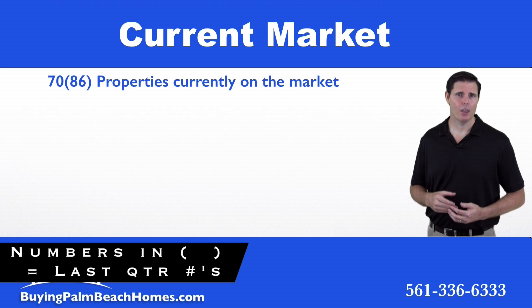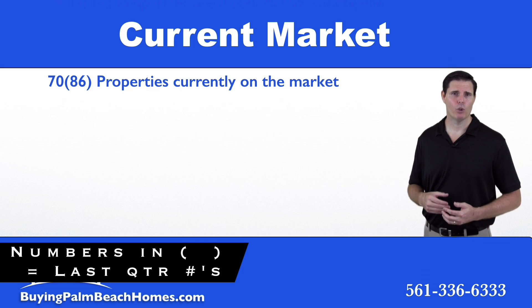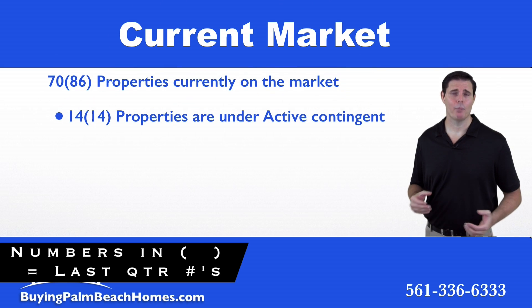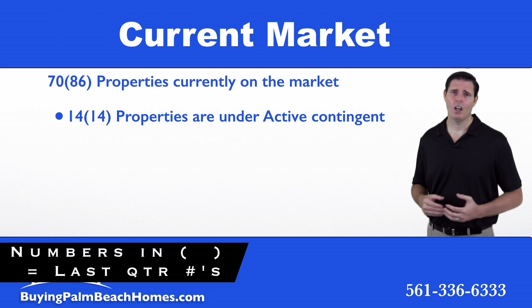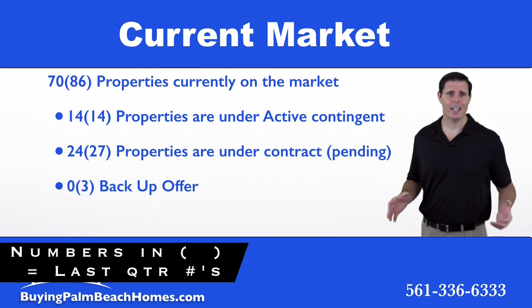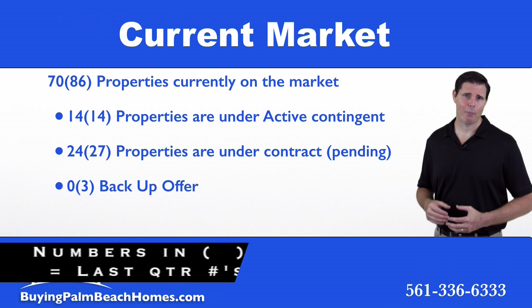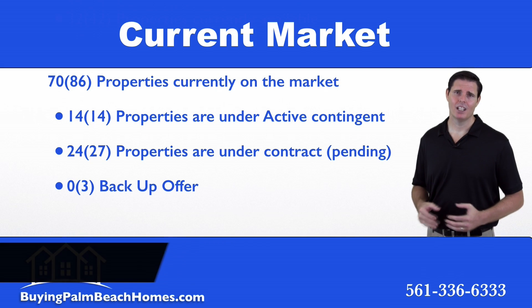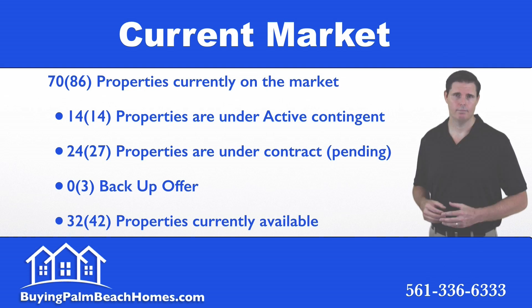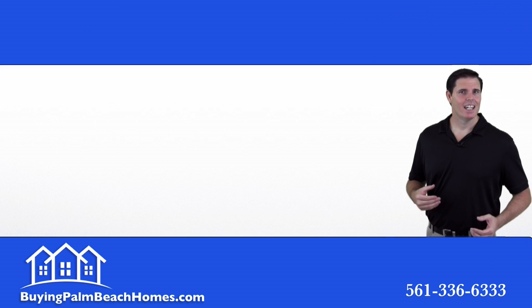Looking at the current market, we have 70 properties on the market within Wellington as bank foreclosures. Of those 70 properties, 14 are under contract marked contingent, 24 are under contract marked pending, and zero properties are accepting backup offers — leaving 32 properties available to be purchased within Wellington, Florida.